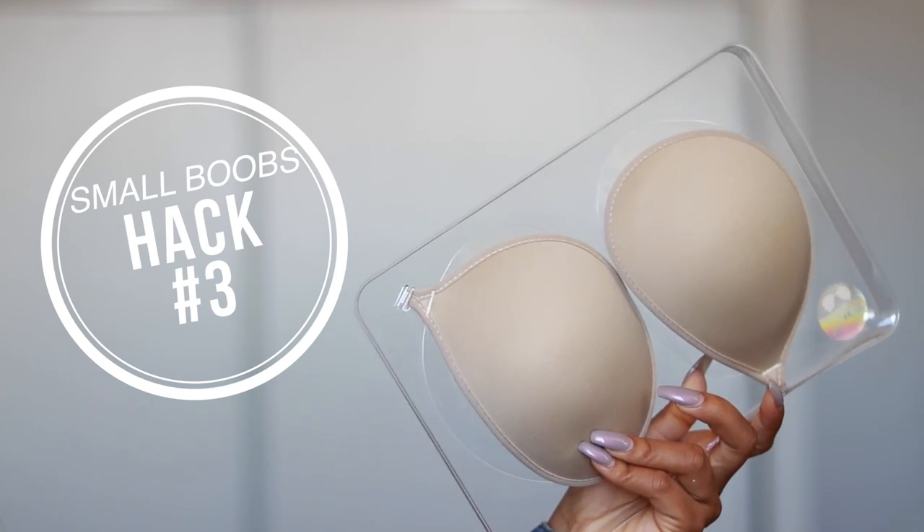Hack number three is for all my girls with small boobs — I'm in the itty bitty titty committee for sure. What I like to use is the Nu bra, basically a sticky bra that's strapless and backless. You can kind of bring your boobs together so it looks like you have some cleavage. I don't really like wearing bras but sometimes you have to, and when I go out and want to give myself some oomph, I wear this.